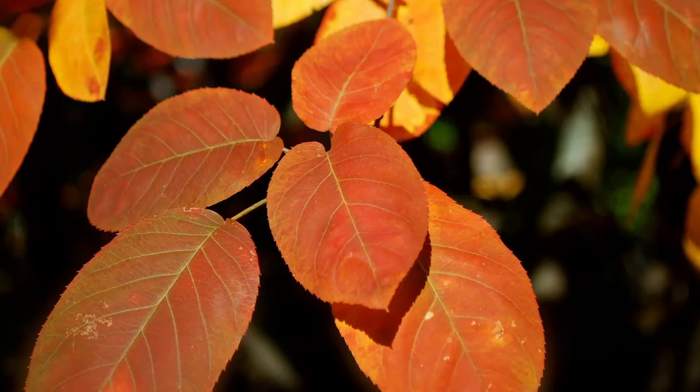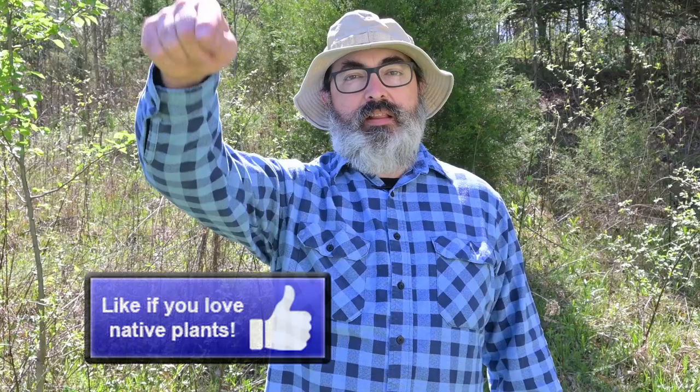Fall color is also great and varies from reds to yellows. If you love content about native fruit trees for pollinators and wildlife, be sure to pollinate that like button.